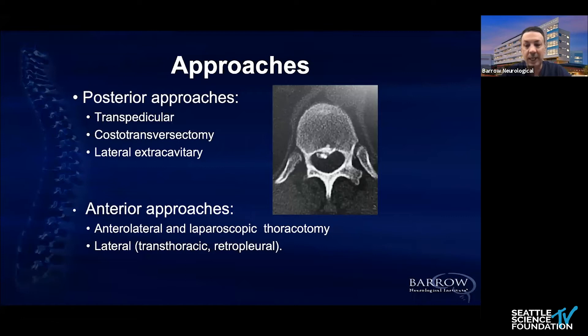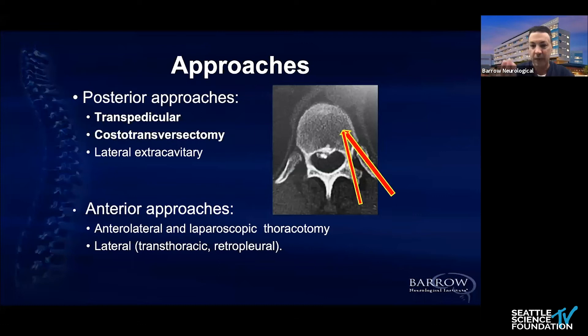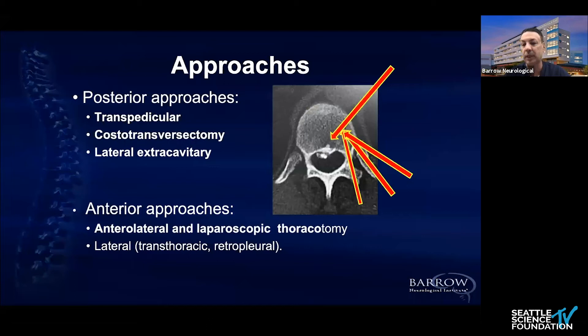In general, we know we can approach thoracic discs from the front or from the back — anterior or posterior approaches. The more classic posterior approaches include the lateral extracavitary, the transpedicular, and the costotransversectomy. They're efficient, but in some cases you don't have direct vision of the disc. You work indirectly, pushing fragments with a curette, and you're always waiting for a gush of CSF leak as you put those angled curettes in.